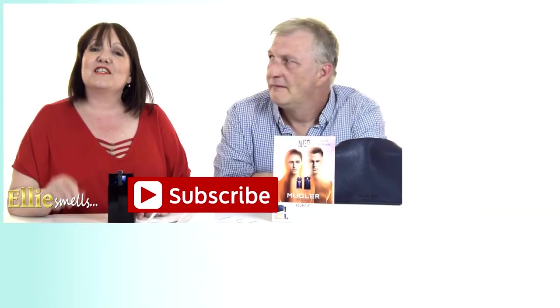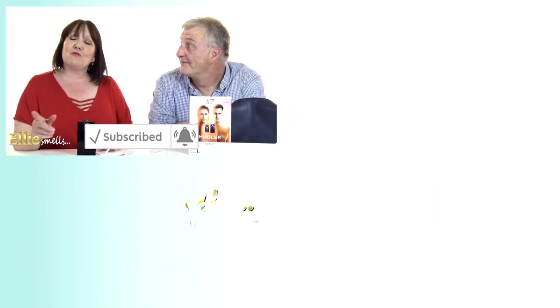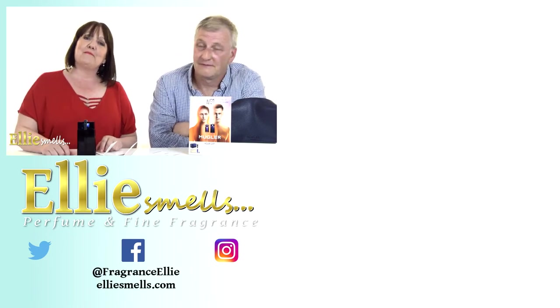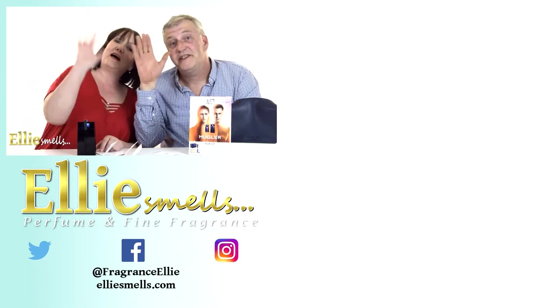Go and check this out and let me know what you think of it, whether you agree with Tim who likes the leathery fragrances. This is Tim's first time on camera with me — did you enjoy it Tim? Yes, I really enjoyed it. Don't forget to like and subscribe to our channel and leave your comments. We'll see you again soon on Ellie's Smells. Bye for now!